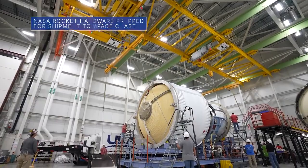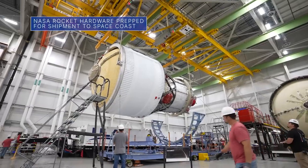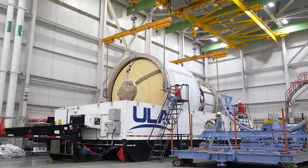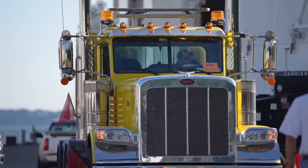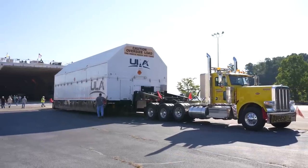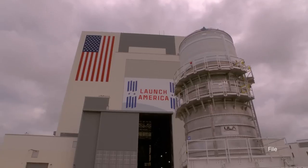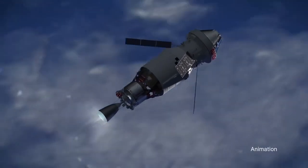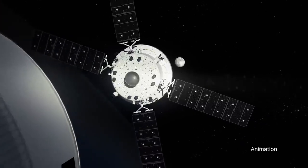Teams at United Launch Alliance's Decatur, Alabama facility recently packed up our Space Launch System or SLS rocket's interim cryogenic propulsion stage for Artemis III. The flight hardware – sometimes referred to as the ICPS for short – was being prepped for a trip to our Kennedy Space Center for final checkouts. During the Artemis III mission, the ICPS will provide in-space propulsion to send astronauts inside our Orion spacecraft to the moon.